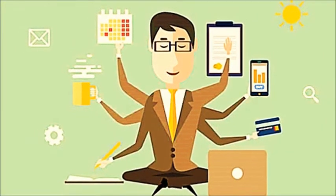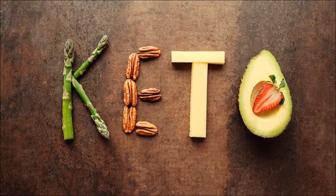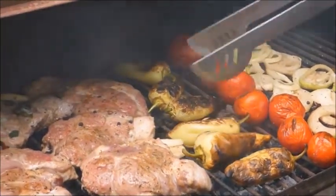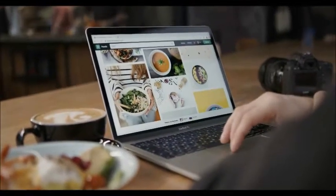Nowadays, due to the sedentary lifestyle, many people become vulnerable to several health complications easily. Adapting a ketogenic diet has become quite popular all over the world as one of the promising natural solutions for many of those problems. But before you enter into a ketogenic lifestyle, you must know well about it.